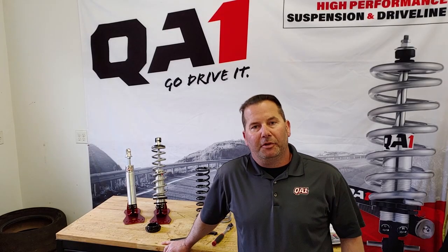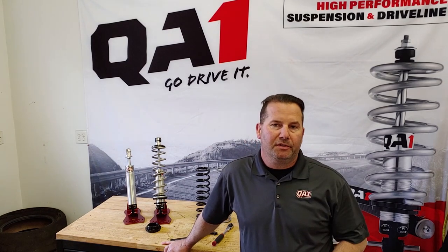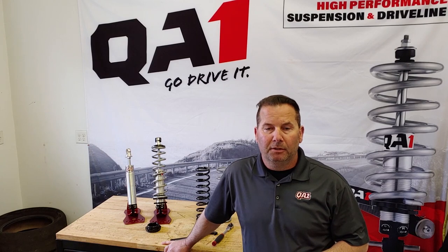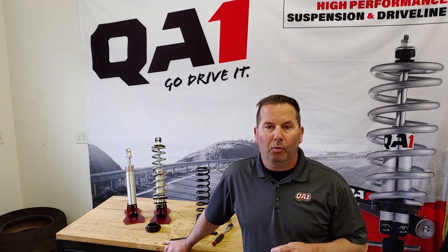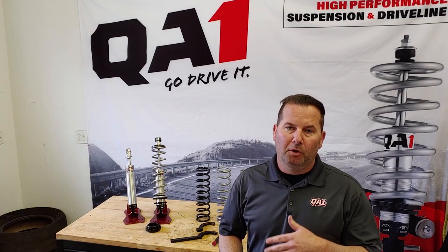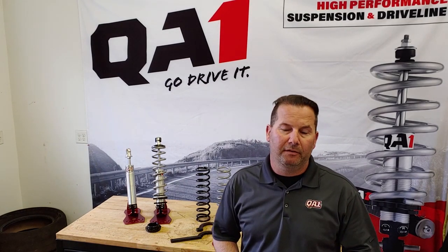So you've got a car that's not riding that well with your coilovers. Maybe you just purchased this car and it's got unknown coilovers on it — that's a typical one. But there's three things that we need to check when a coilover is not riding correctly. These are important to figure out before you go on to purchase another set of coilovers.